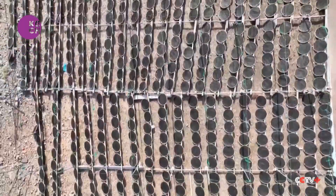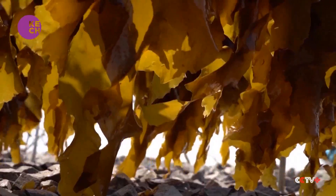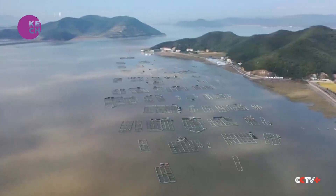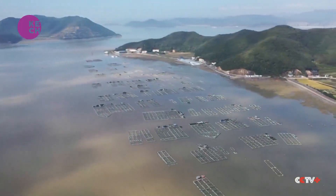The successful trading of the carbon sink has shown a new way for promoting local marine sustainability. Ye Chiyin, Zhou Sijia, ZTV News for CGTN, Hangzhou, Zhejiang Province.